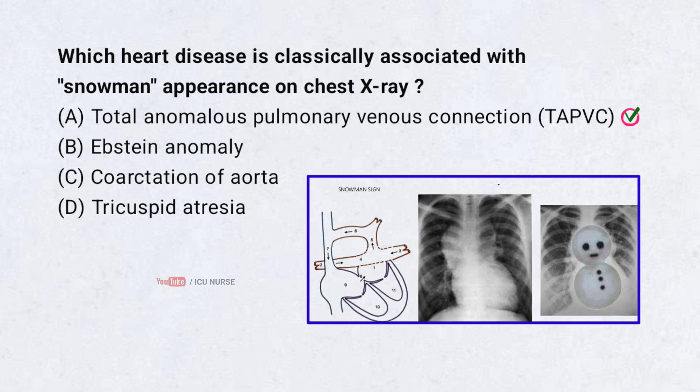In TAPVC, all pulmonary veins drain abnormally, often into the superior vena cava. The chest X-ray shows a snowman or figure-of-eight appearance. It's a rare cyanotic congenital heart disease.